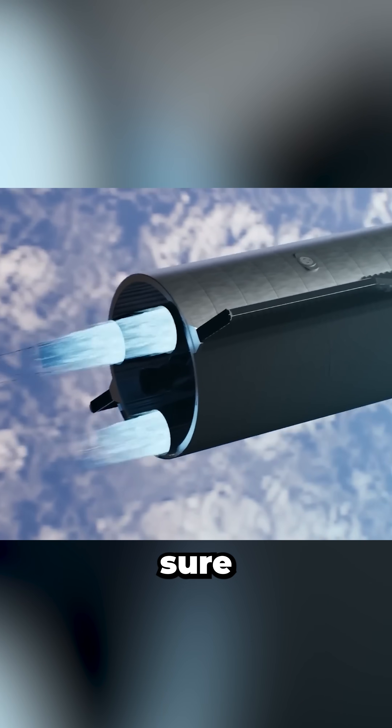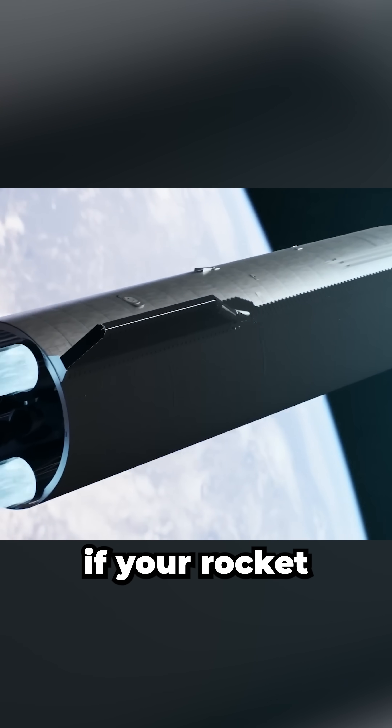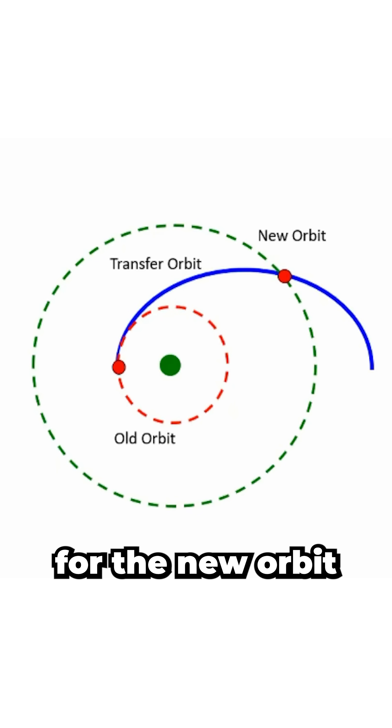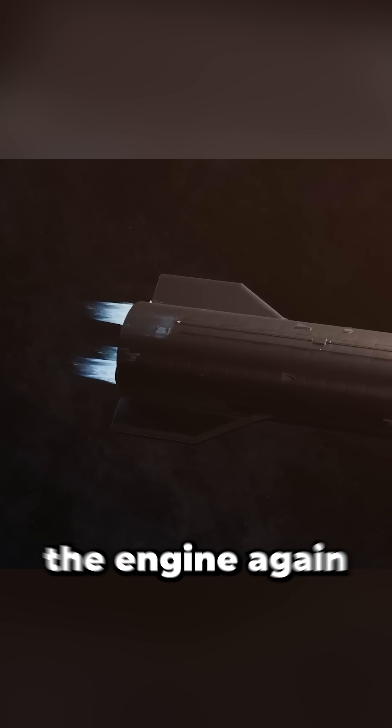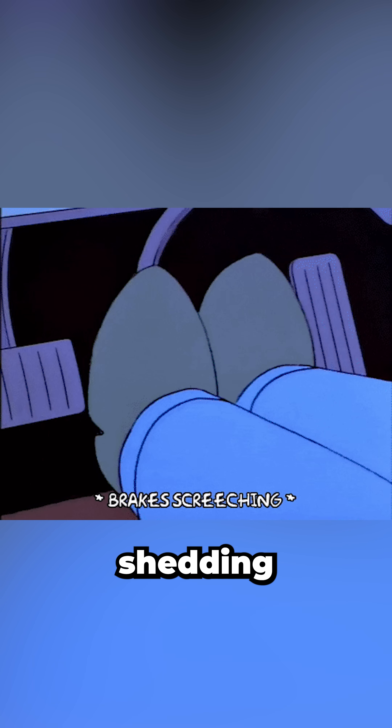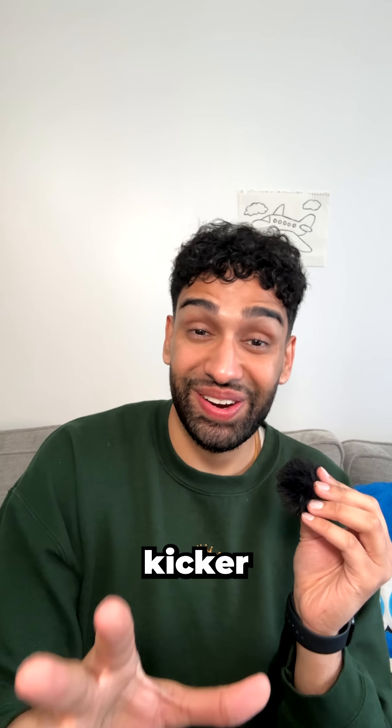But want to get there faster? You can punch that first burn harder if your rocket allows for it. But that stretches the ellipse, and by the time your rocket reaches the other side, it's going too fast for the new orbit. So what do you do? You burn the engine again, but this time to slow it down. It still consumes fuel, quite a lot of it.